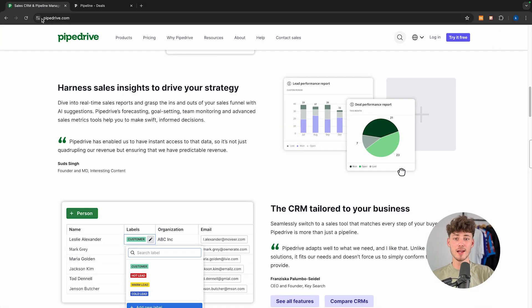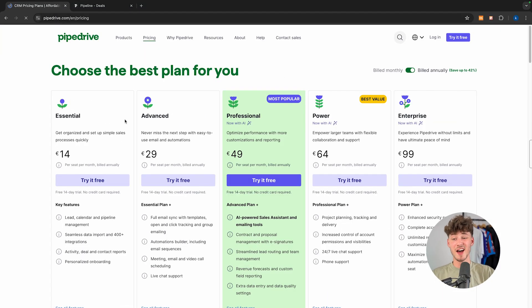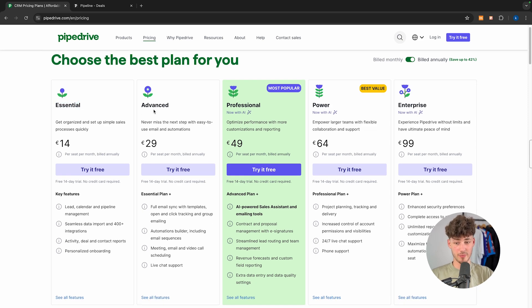Now let's quickly go over the pricing of Pipedrive. I think this is definitely something where Pipedrive shines. Basically, you are going to pay per seat per month, which is pretty normal. With that you have the Essential plan, Advanced plan, Professional plan, Power plan, and Enterprise plan.